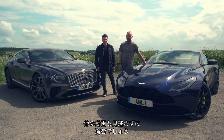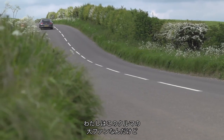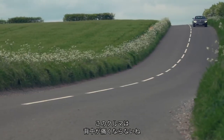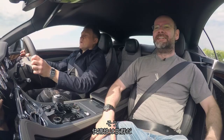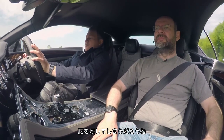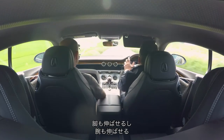We'll start our road test inside the Bentley. First thing you need to know is that I've got a really bad back and this has not aggravated it one bit. The comfort is outstanding, actually. It's a very easy thing to drive. The seating position is brilliant and everything's in a straight line - my legs are straight, my hands are straight, my head is straight.